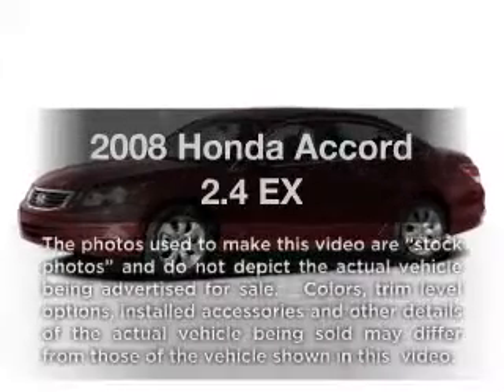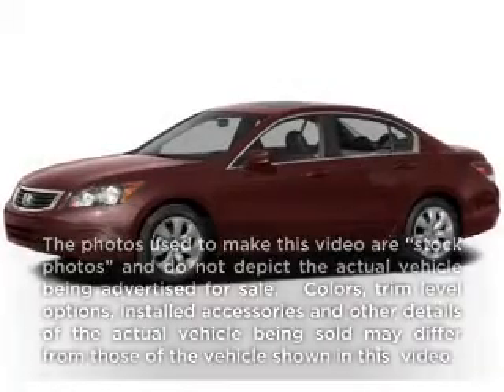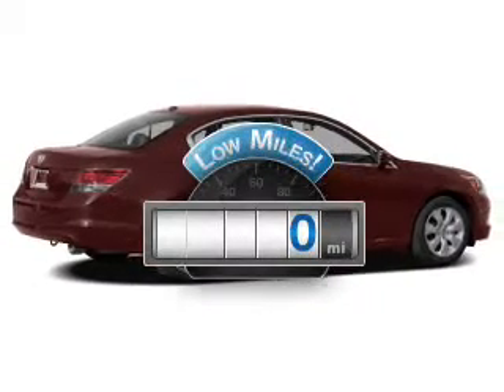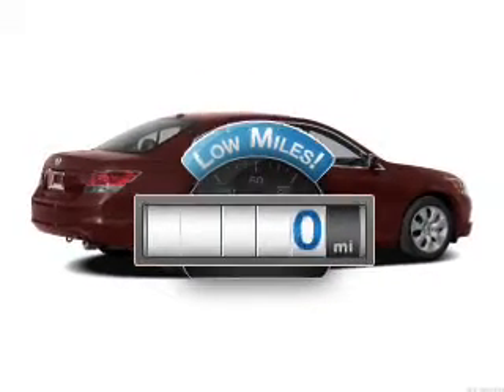Presenting the 2008 Honda Accord — everything you need under one roof with this great vehicle. Low mileage is an important factor in your purchase, and this vehicle delivers a low odometer reading.